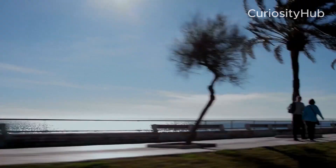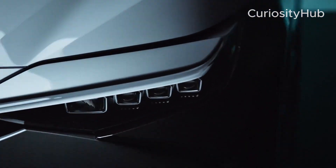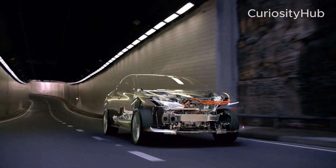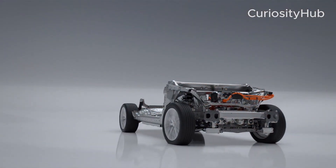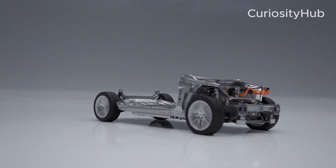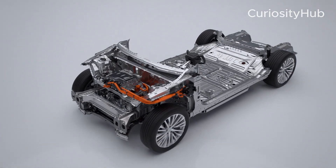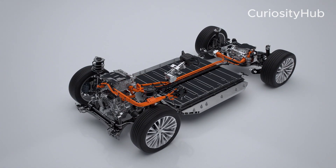Toyota is developing a dedicated EV platform called ETNGA, which stands for Electric Toyota New Global Architecture. This platform will allow Toyota to create various types of EVs with different sizes, shapes, and battery capacities by using common components and modular design.